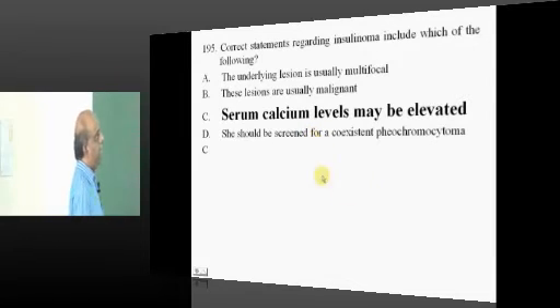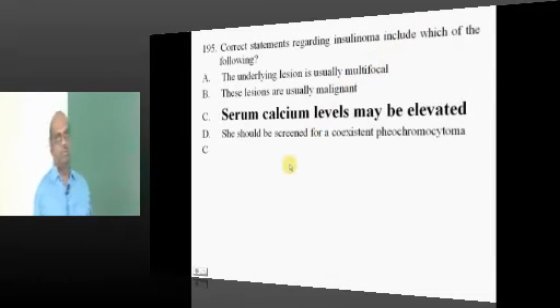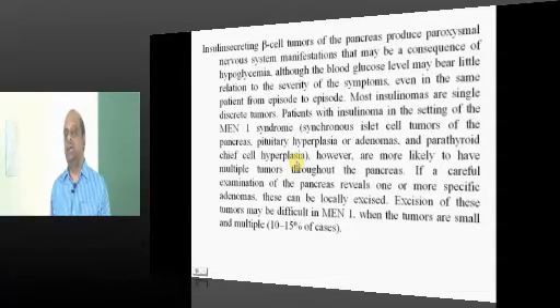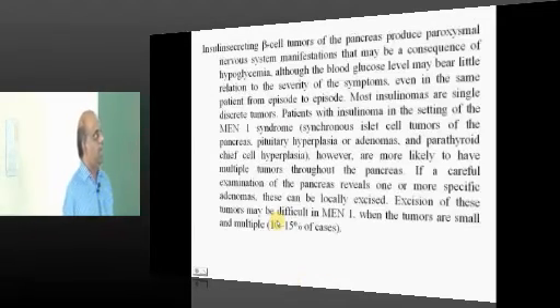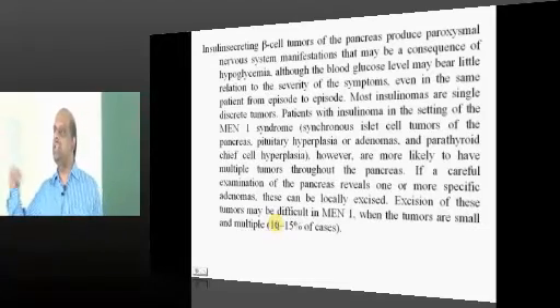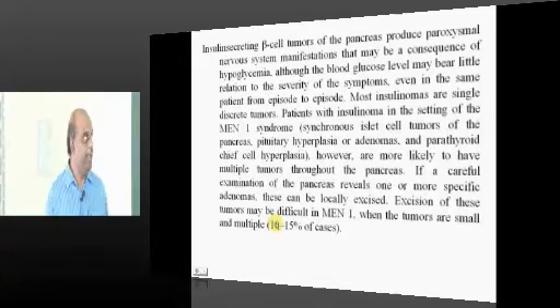An insulinoma patient — insulinoma is also part of the spectrum of MEN disorders. The same people can have hyperparathyroidism with hypercalcemia, so calcium levels should also be evaluated.